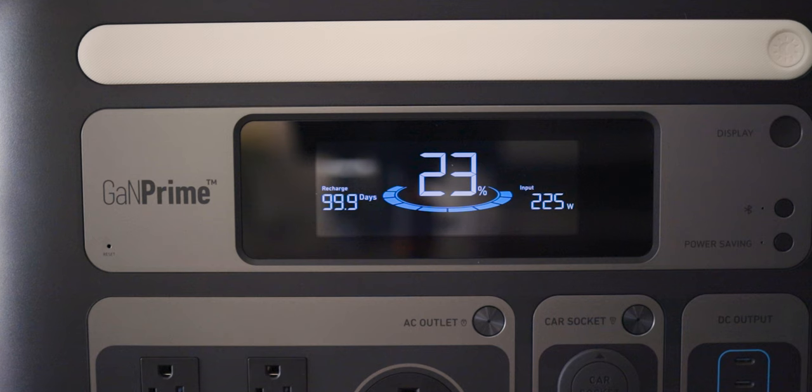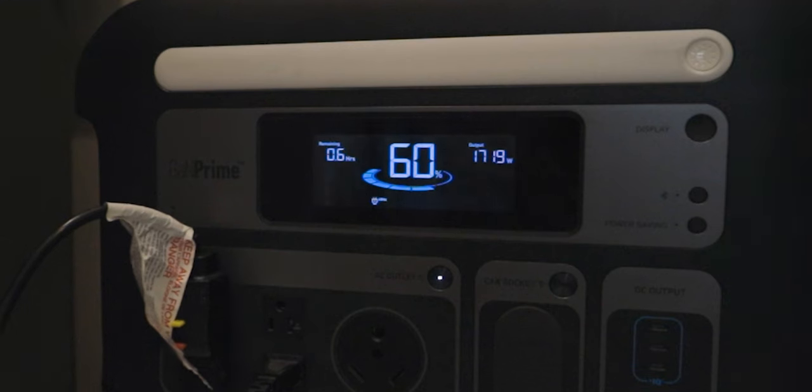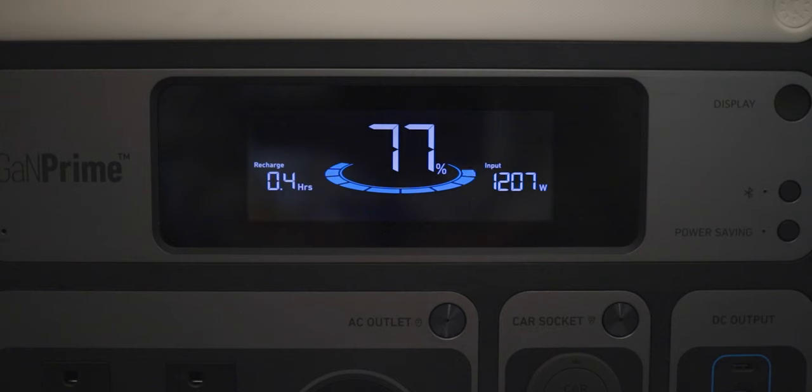Another feature I've disliked on other power units is the display screen — I love this one. It's high quality, it's bright, and you can set it to different brightness levels. The information it gives is helpful: it shows the percent charge remaining, how many watts it's pulling on output, how many hours it can keep running a particular device, and when charging, it shows watts on input and how long it'll take to charge.